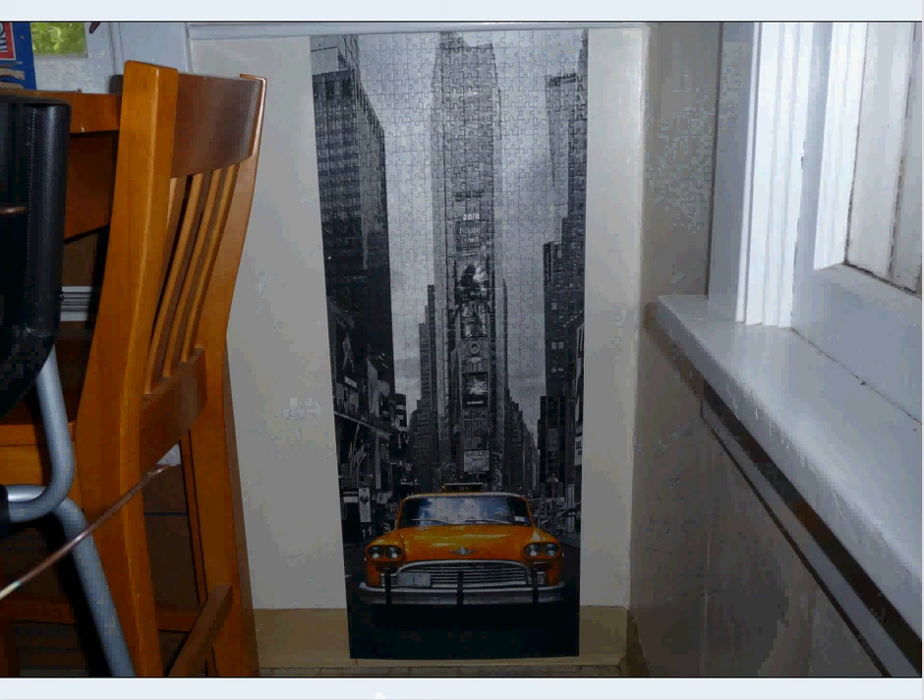Another classic — the checker cab, the yellow cabs. These are Checker cabs, the car company, the cab company. You generally only see them as taxi cabs, but these things are just tanks and they last, you know, a million miles type of thing.